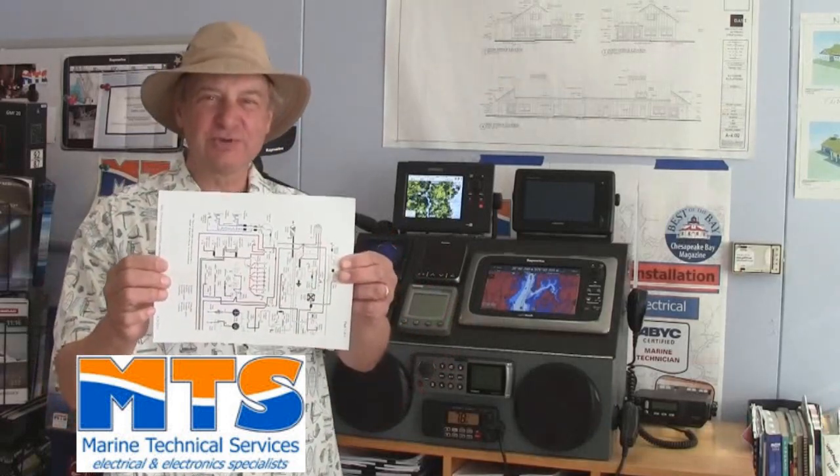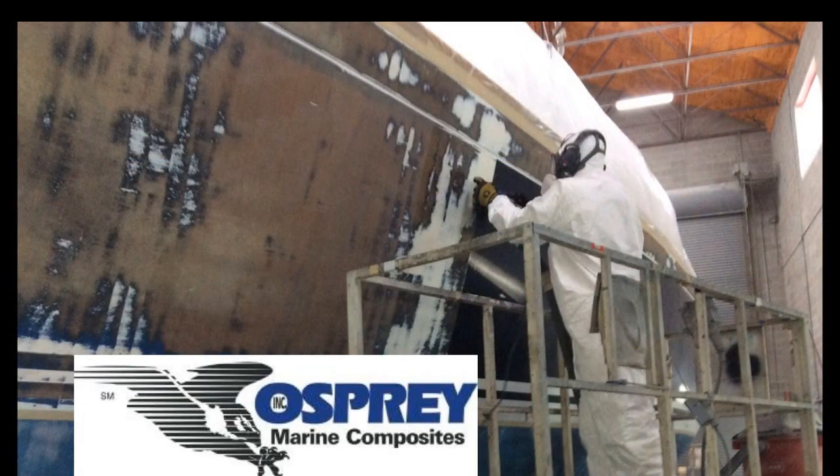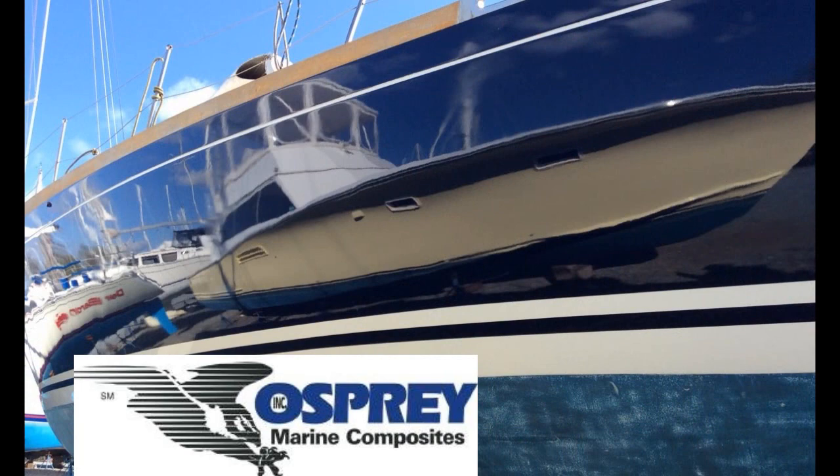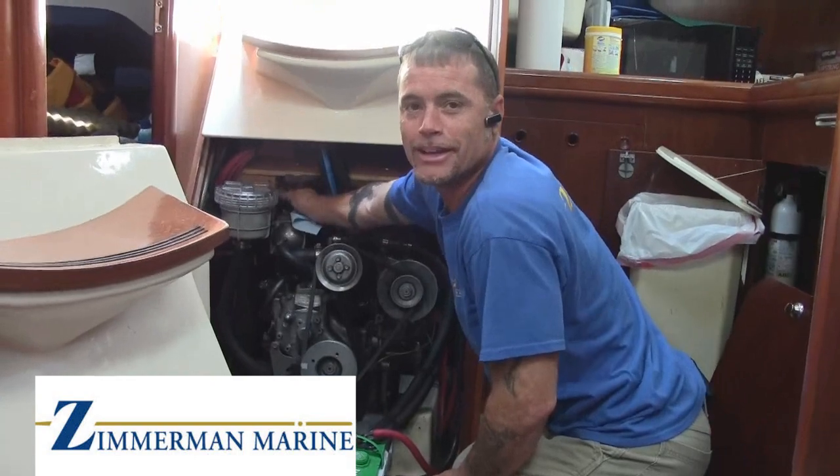VHF, GPS, radar, chart plotters — look at this, it's really confusing! Let Marine Technical Services handle that. Harrington Harbor North and Marine Technical Services — making boating easy. At Harrington Harbor North, we make boating easy.